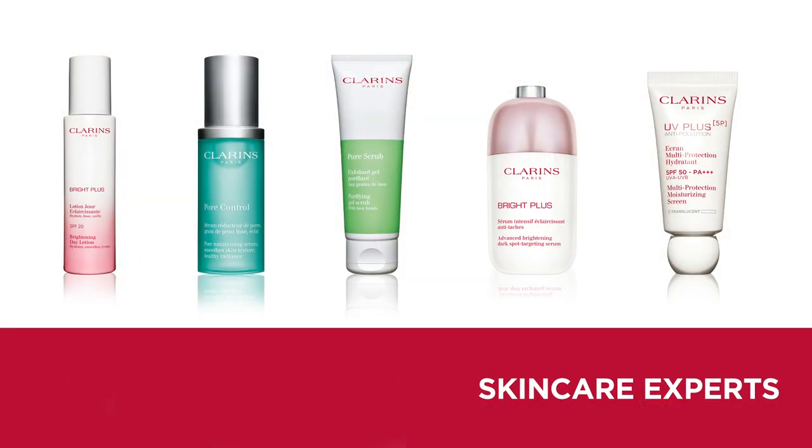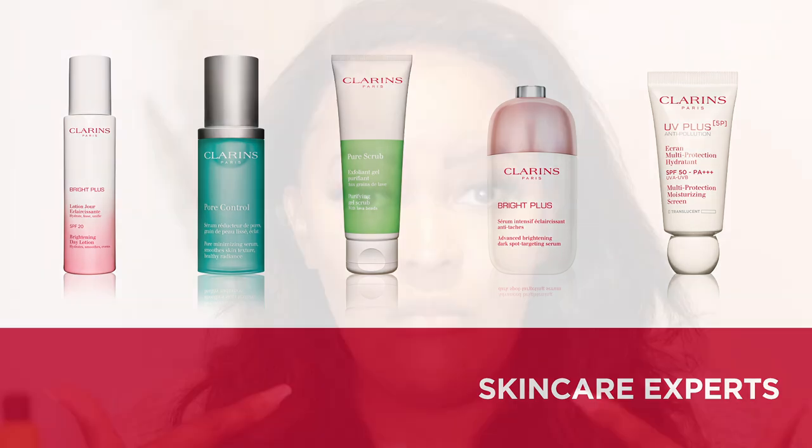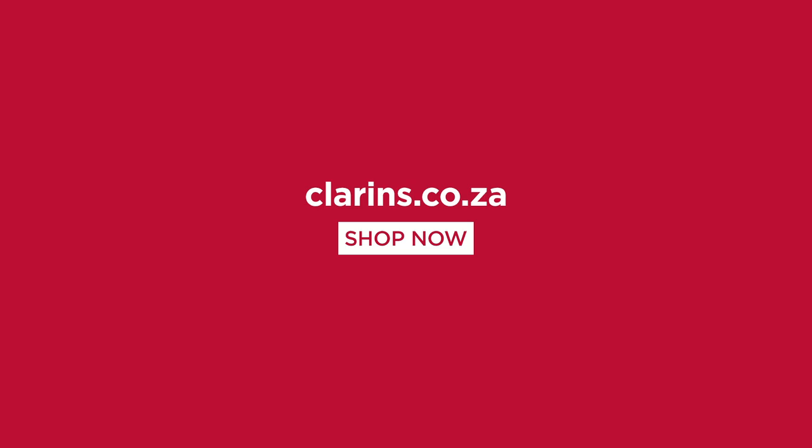I'm really happy with the outcome. Sometimes you're scared to try products because you think you'll break out, but this stuff didn't break me out at all. If you look at my makeup application right now, my skin is actually quite smooth and flawless — not a pore in sight. That's the secret.